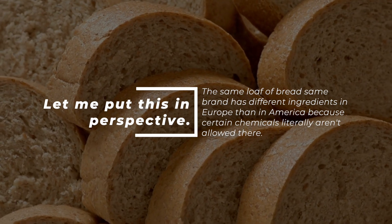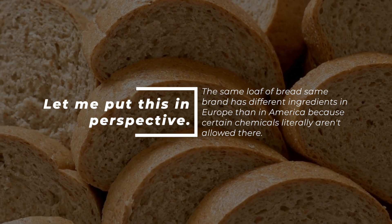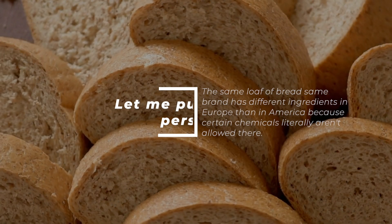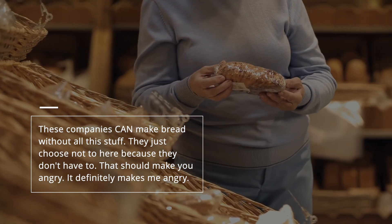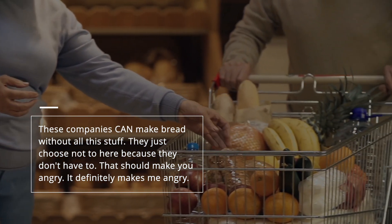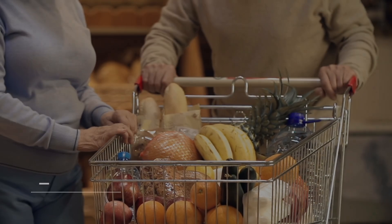Let me put this in perspective: the same loaf of bread, same brand, has different ingredients in Europe than in America, because certain chemicals literally aren't allowed there. So these companies can make bread without all this stuff — they just choose not to here, because they don't have to. That should make you angry. It definitely makes me angry.